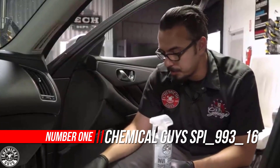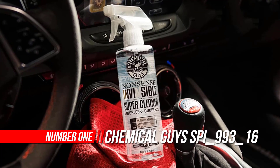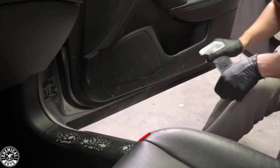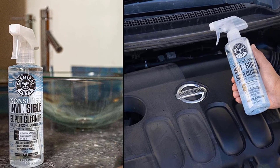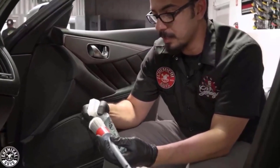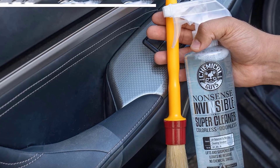Number 1: Chemical Guys Nonsense All Surface Cleaner. The Nonsense All Surface Super Cleaner — colorless and odorless concentration — is designed to remove dirt, grime, and stains. It has been engineered to be colorless and odorless for maximum cleaning power on any surface. The unmatched formula of naturally derived citrus extracts combined with pH-balanced odor-free cleaning power makes this cleaner the perfect solution for all your surface cleaning needs.